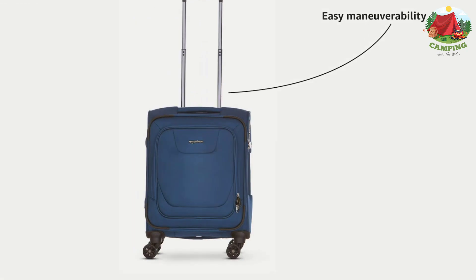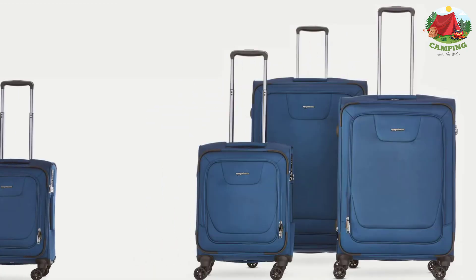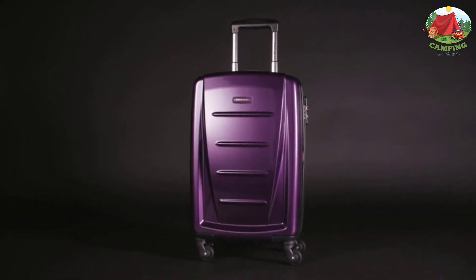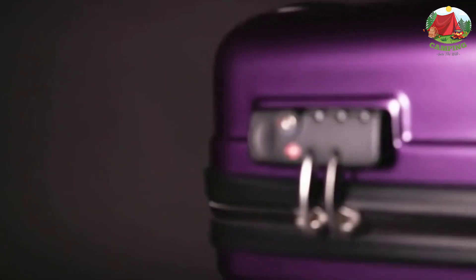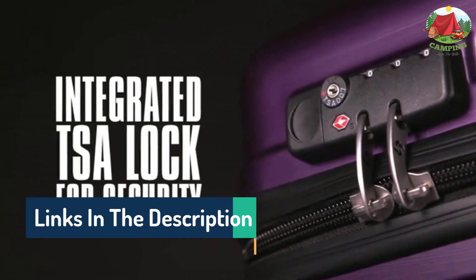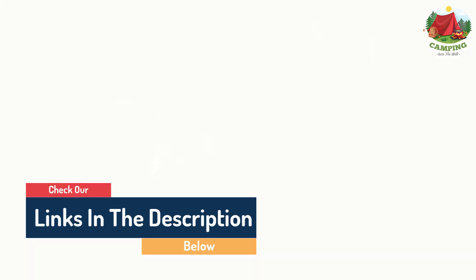Hello guys, today in this video we are going to help you find out the best luggage sets reviews and guide on the market. I made this list based on my personal opinion and tried to list them based on their quality, durability, customer reviews, and more. If you want to see their price and find out more information about them, you can check our links in the description below.